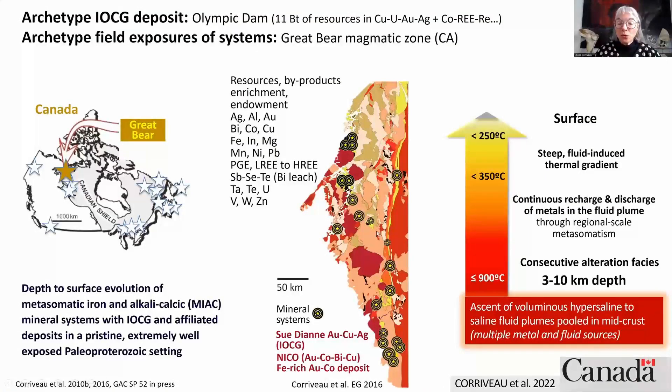The Great Bear exposes a 450-kilometer-long belt comprised of quite a variety of mineral prospects and mineral occurrences with the following metal enrichment and endowment, as well as two deposits: Sudaya, which is a bona fide IOCG deposit, and Nico, which is an iron-rich gold-cobalt-bismuth-copper deposit.